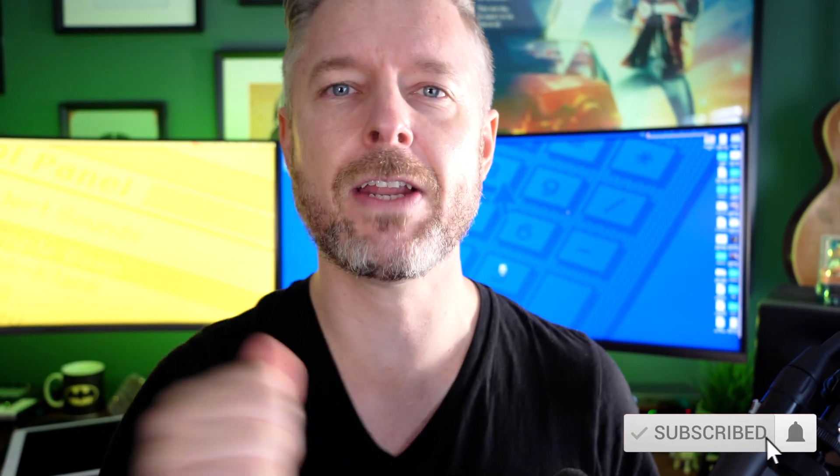My name is Emilio. I love tech. This is a YouTube channel all about tech, and I would love it if you click on that subscription button and click on the bell so that you don't miss out on anything.